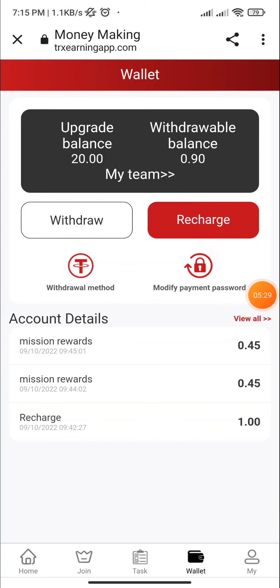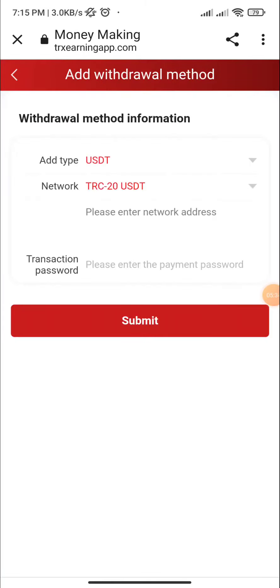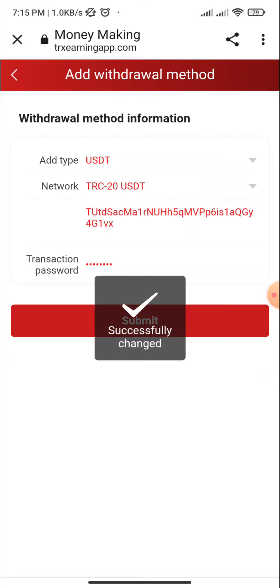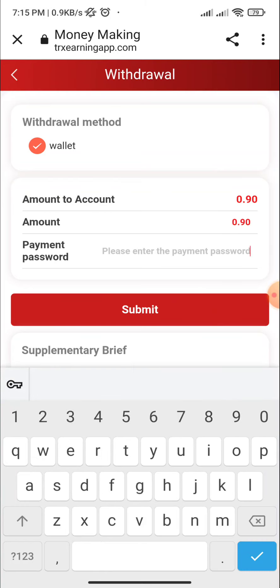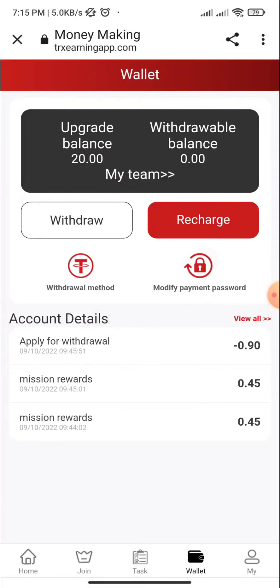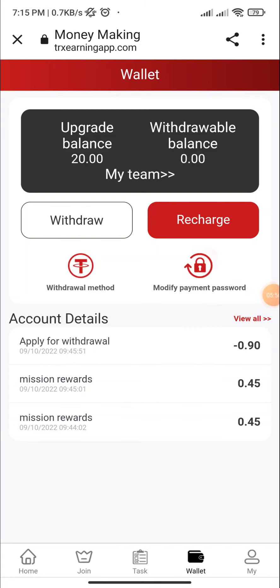I click on the withdrawal section, click on submit, enter the network address, enter the password, and click on submit. I enter 0.90, enter the password, submit — and here you can see: apply for withdrawal or mission rewards. That's all about this — I explained everything in detail.